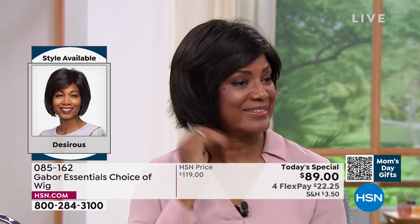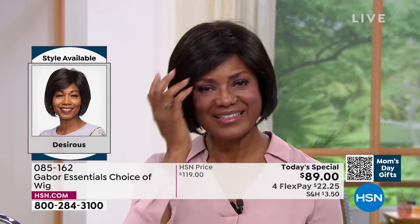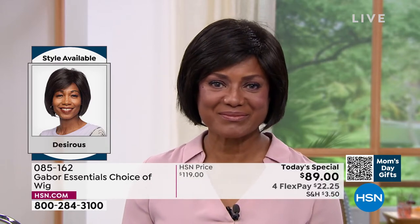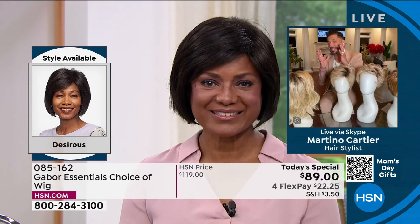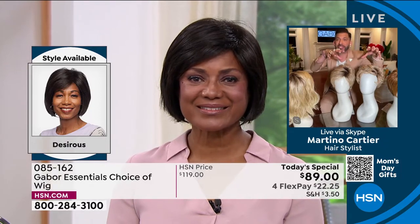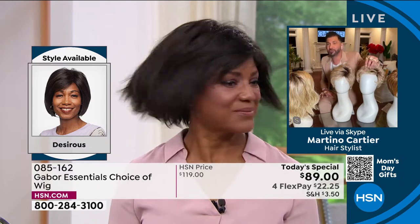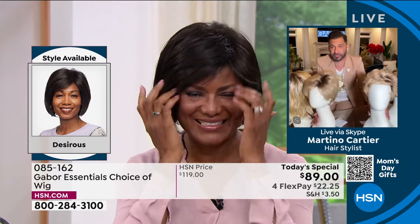And yet it was still lightweight and breathable. Martino says he looks amazing. Gabor has been around for 52 years — this is the same wig but when you take it out of the box and shake it you can have volume and curl, or if you brush it out it's flatter, smoother, more sophisticated. The one they're talking about now is sleek, poised, and frames her face.